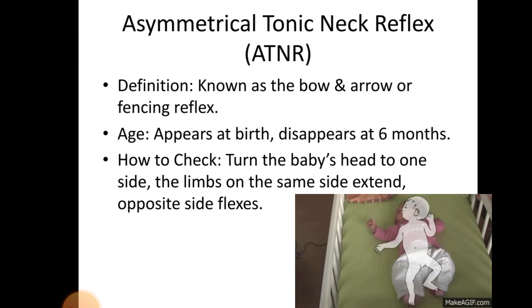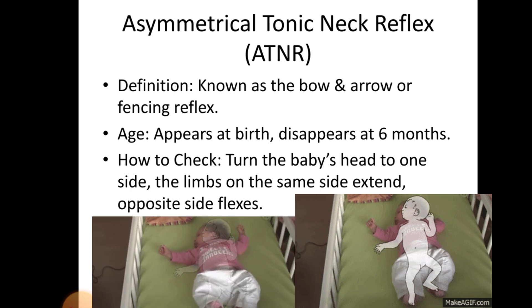Asymmetrical Tonic Neck Reflex. Definition — known as the bow and arrow or fencing reflex. Age: appears at birth, disappears at 6 months. How to check: turn the baby's head to one side — the limbs on the same side extend, and the opposite side flexes.